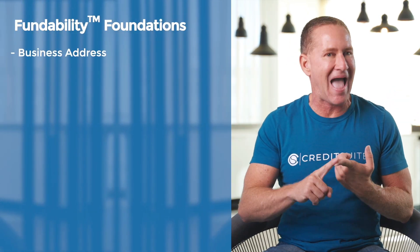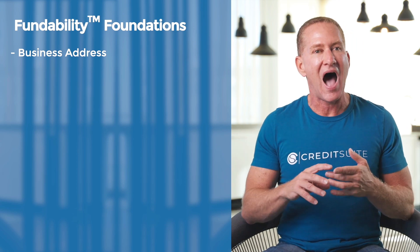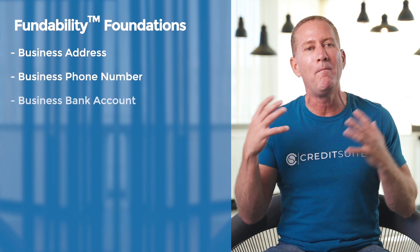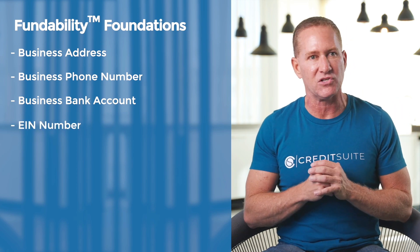I need a separate address for my business, like a virtual office — like Regis, Alliance, or DaVinci. I'm going to need a separate phone number for the business. The business needs to have its own bank account. I'm going to make sure I have an EIN number set up for the business as well.